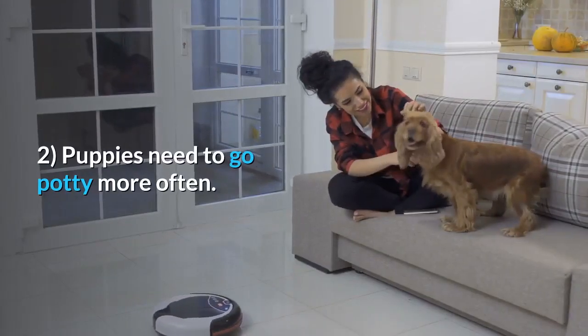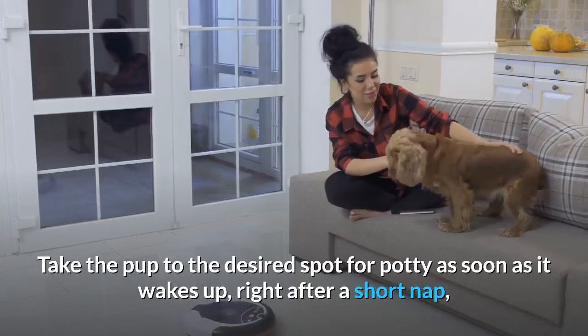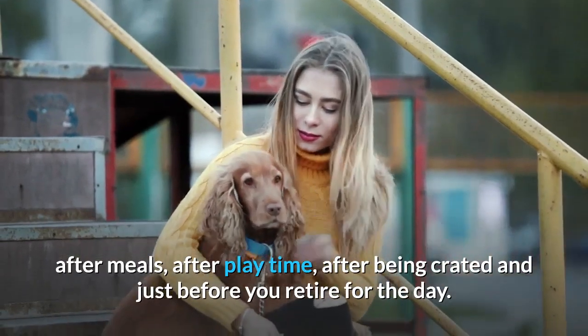Tip 2: Puppies need to go potty more often. Take the pup to the desired spot for potty as soon as it wakes up, right after a short nap, after meals, after playtime, after being crated, and just before you retire for the day.